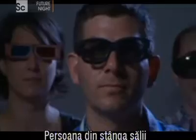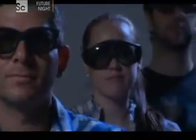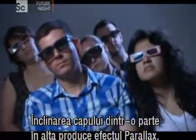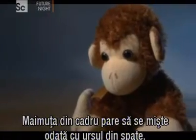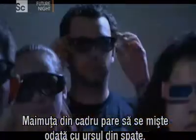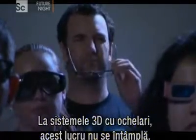The person on the left side of the theatre sees exactly the same thing as the person on the right side of the theatre. Moving your head from side to side should produce a parallax effect. The monkey in the foreground and the bear in the back should appear to move in relation to one another. But with glasses-based 3D systems, that doesn't happen.